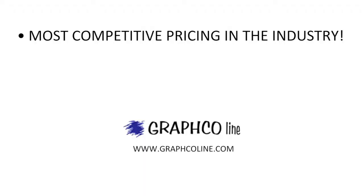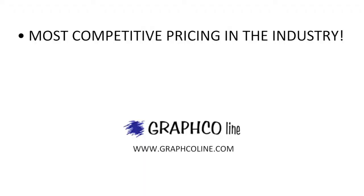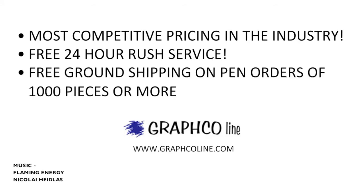Remember, along with the most competitive pricing in the industry, Graphco also offers free 24-hour rush service and free ground shipping on orders of 1000 pieces or more.